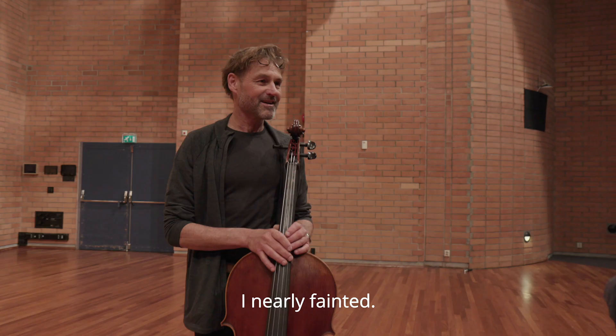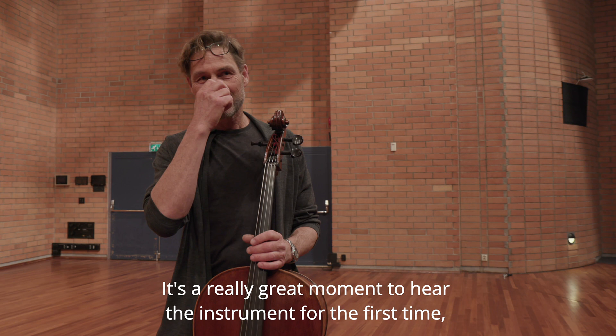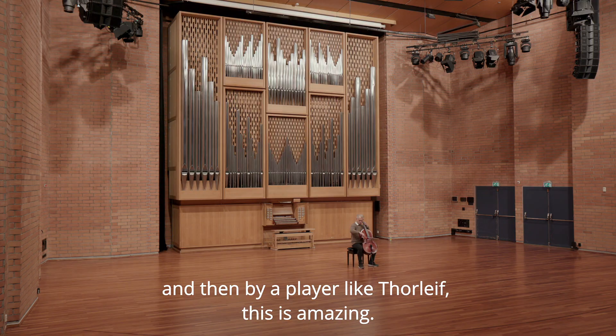I nearly fainted! It's a really great moment to hear the instrument for the first time, and then by a player like Torleif. This is amazing.